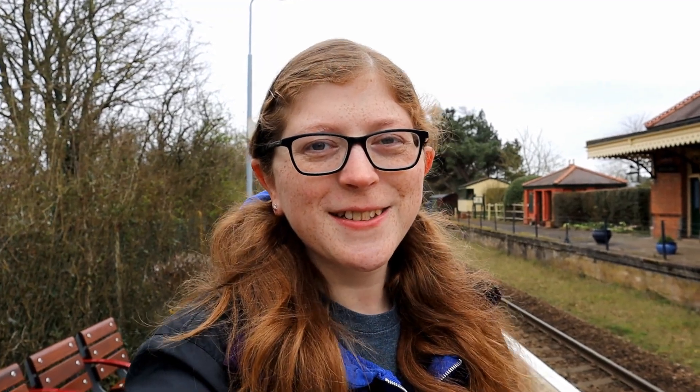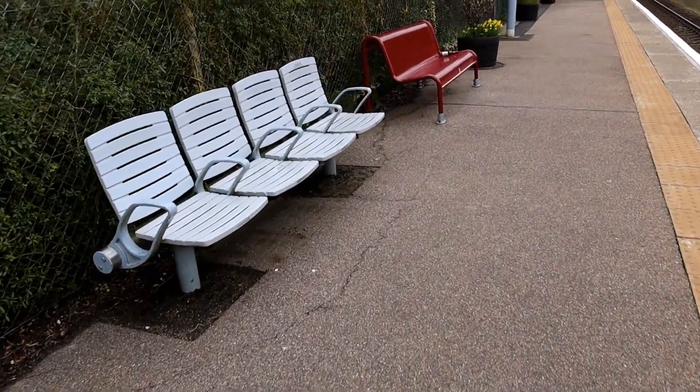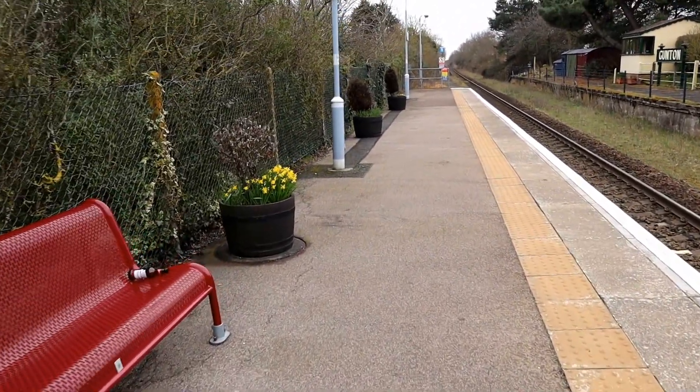We have made it to Gunton railway station. Now before I get into the beautiful restoration that's gone on here, let's have a little run round and run down as usual of the station facilities. We have got a singular platform, some benches and some lovely planters. These seem to be a real theme on the Wary and Bittern lines.